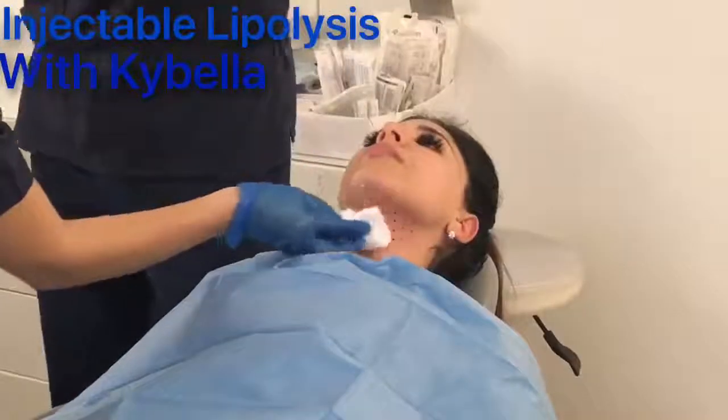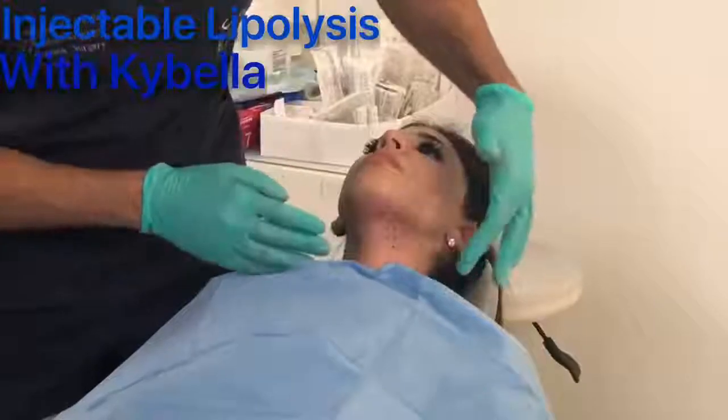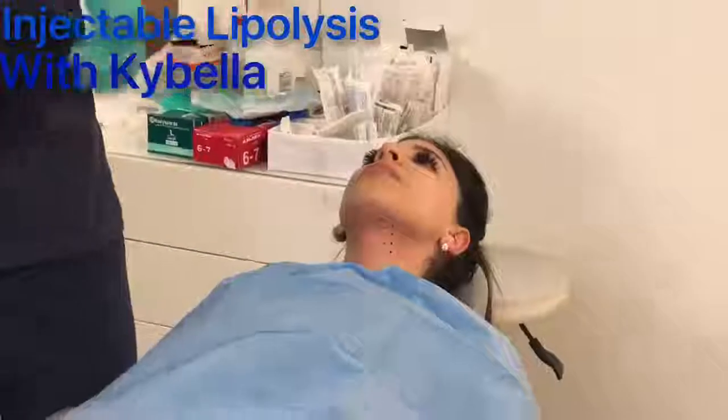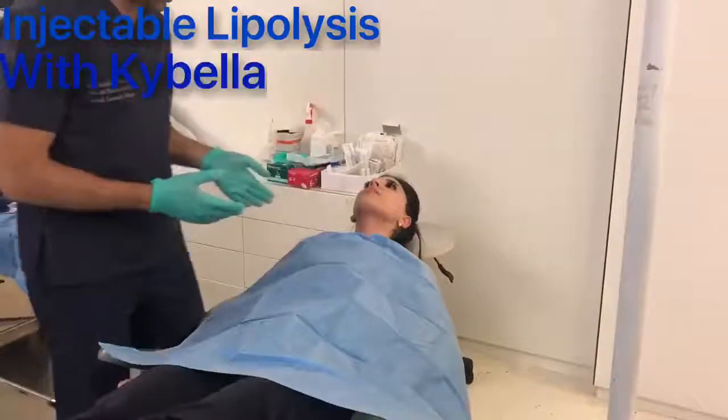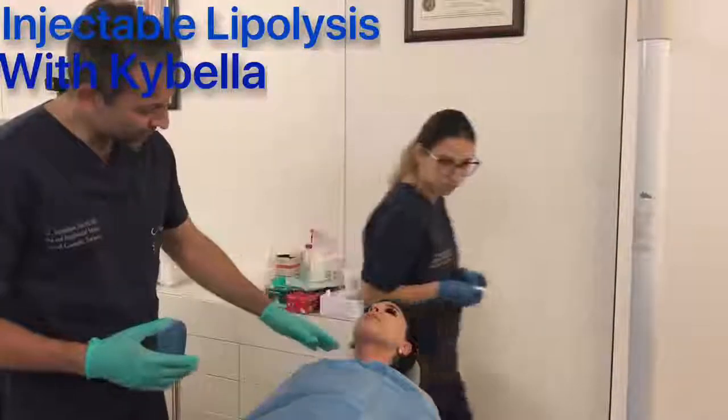I've completed the first injection of Kybella. As you can see, we get some mild irritation. Then in four weeks, the patient comes back and we do another one. We do a total of three sessions, and after that we're going to see the maximum effect.